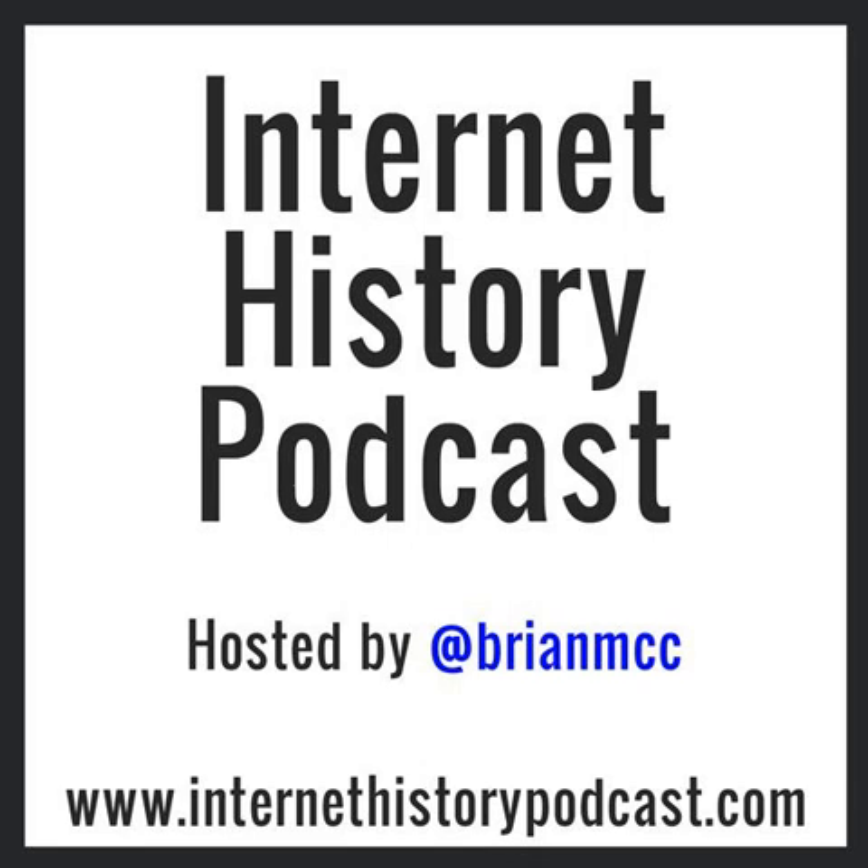Brian Merchant, thanks for coming on the Internet History Podcast. Thanks for having me. I told you offline, this is the book I've been wanting someone to write for 10 years — getting the behind-the-scenes, all the little nitty-gritty details that everyone's like, I know there's got to be a story there. It's a fantastic book, and I'm encouraging everyone listening to go out and buy The One Device by Brian Merchant.